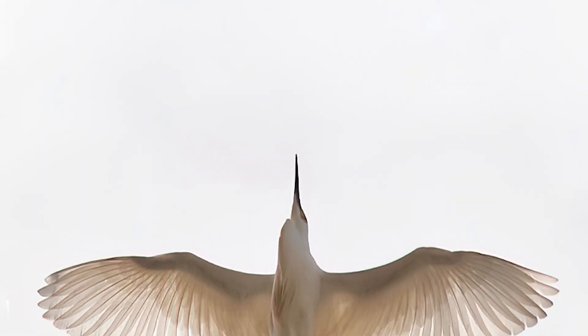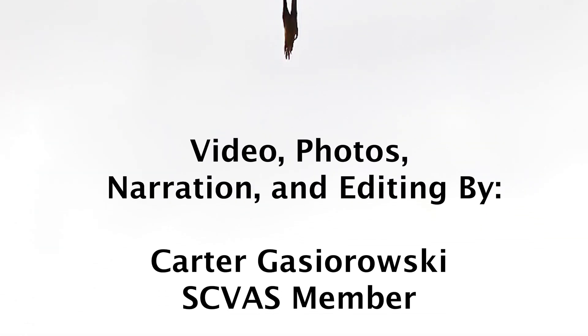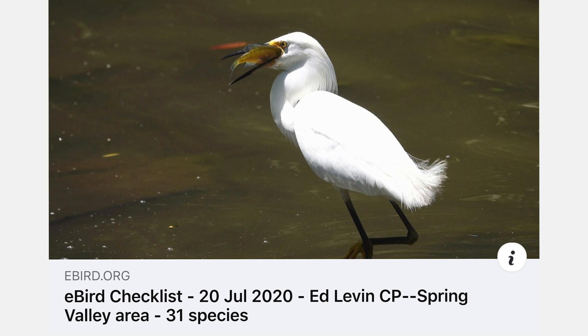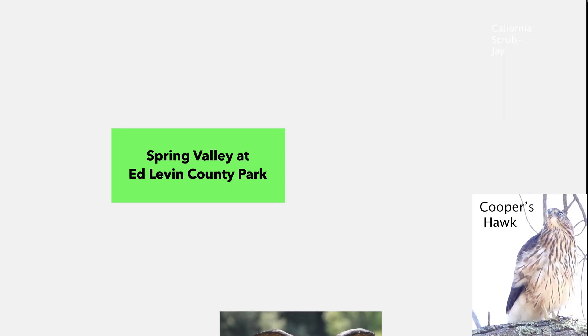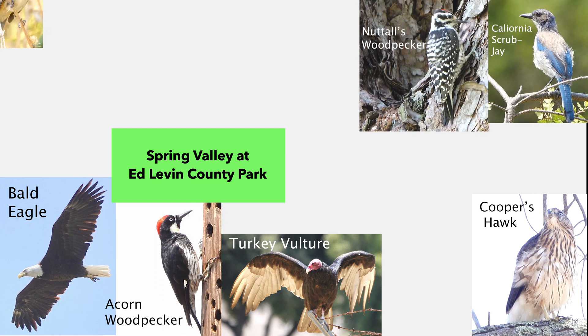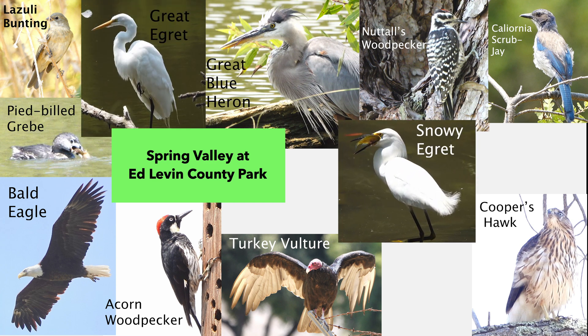Thanks for coming on this virtual field trip with me. In case you're thinking about attempting this trip yourself, we rarely walked more than half a mile on each of the filming days, and most of the areas we were at were wheelchair accessible. In case you're looking for more information about Ed Levin County Park's Spring Valley area, my eBird checklists for days 1 and 2 of filming are linked down in the description. What was your favorite bird from today's adventure — maybe a bird you want to see me make a special video on? Let me know down in the comments. I would recommend going to the Spring Valley area in the morning — all the birds that we filmed we saw in the mid-morning, but one day when we went in the afternoon there were hardly any birds around.